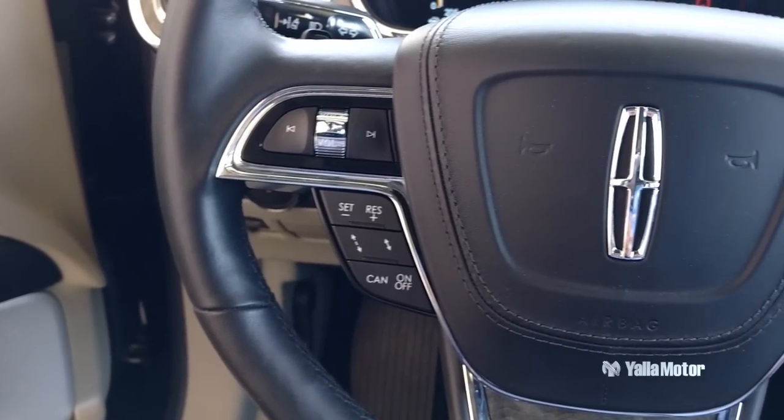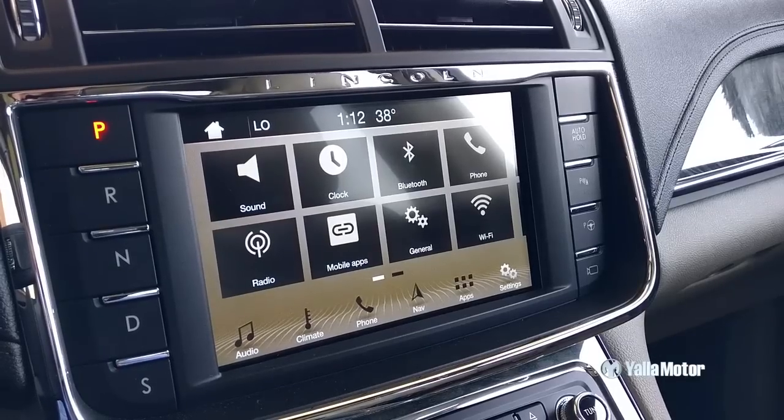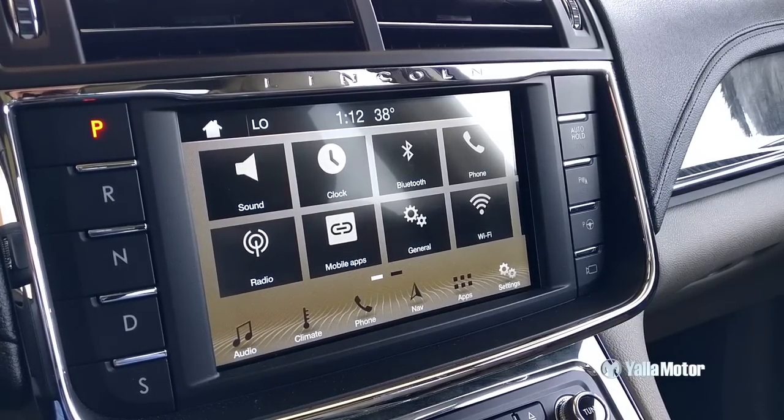While on the safety front, numerous aids include blind spot detection, adaptive cruise control and lane keeping assist, which when used together allow the car to drive itself down a highway and even come to a complete stop should it encounter some traffic along the way.